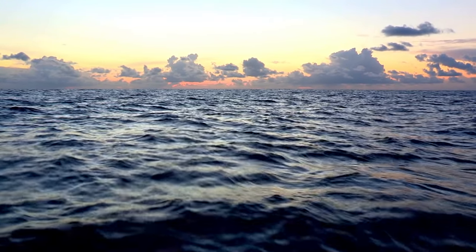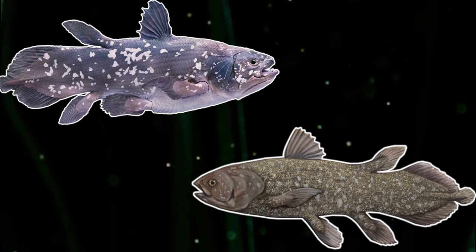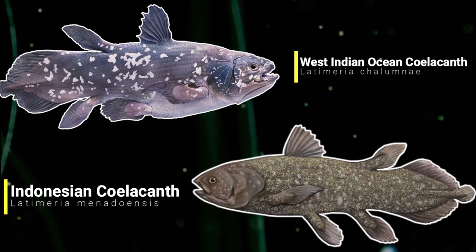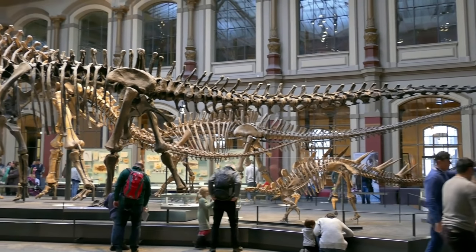For our next species we'll be heading into the oceans, as we have the Coelacanth. Now I say the Coelacanth, but there's actually two Coelacanth species alive today: the West Indian Coelacanth and the Indonesian Coelacanth. But for a very long time, Coelacanths were thought to be extinct.